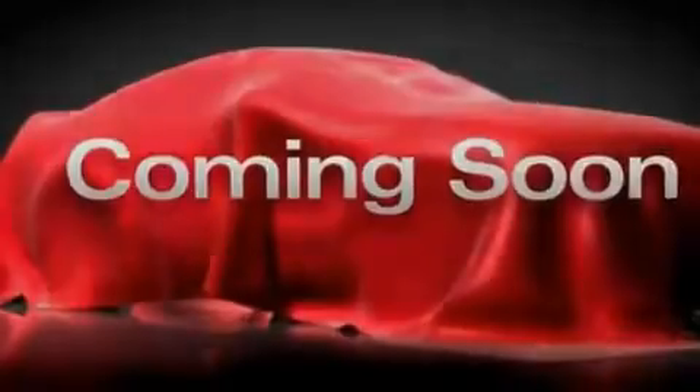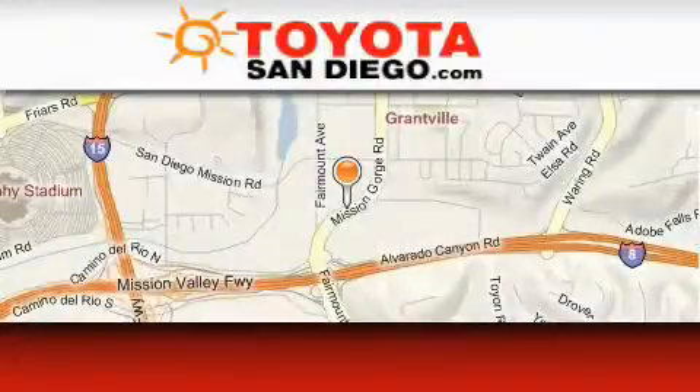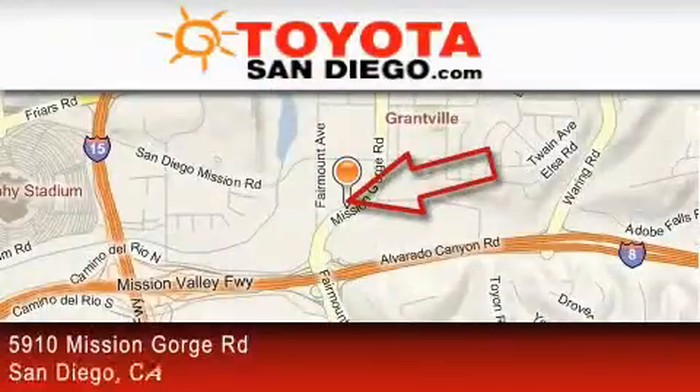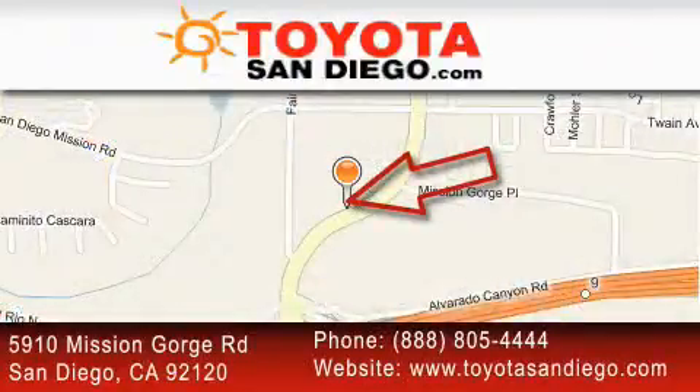Contact us today and schedule your opportunity to see this vehicle in person. Toyota San Diego is located at 5910 Mission Gorge Road in San Diego. Our goal is to exceed all of your expectations to ensure that you'll return for future visits.